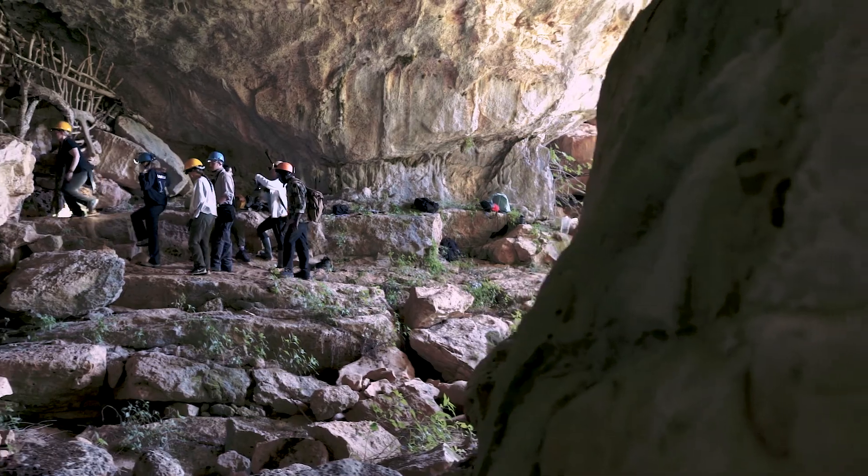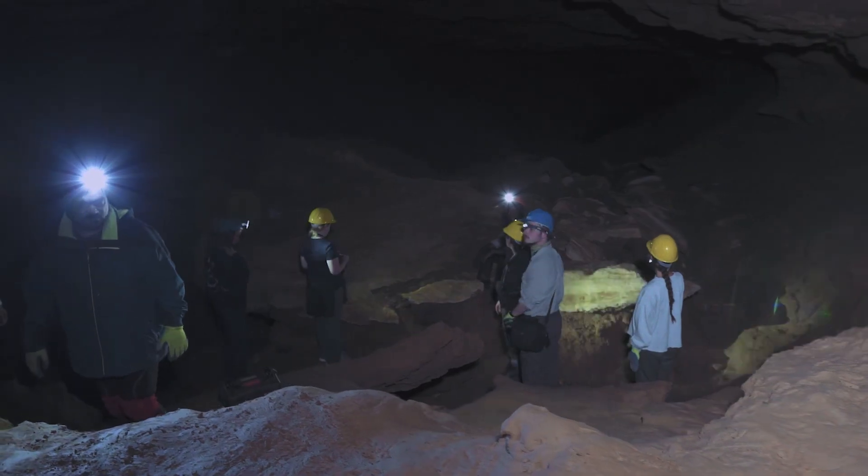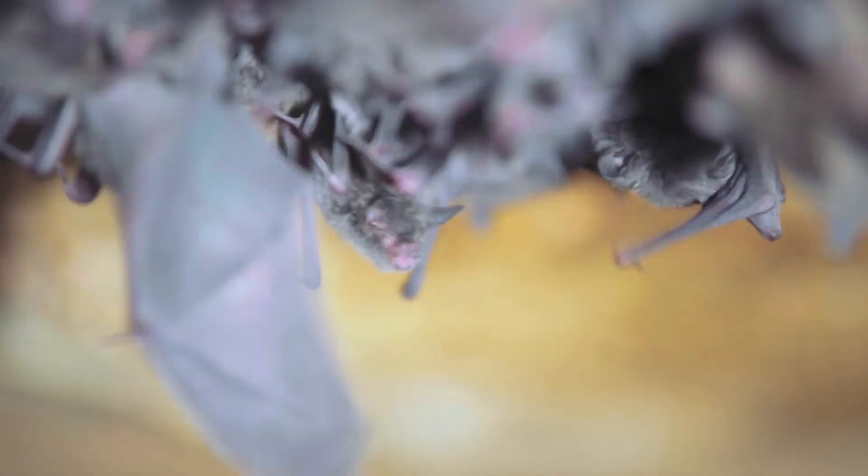The students learn in the way that we go together in the cave. We speak about the genesis of the cave, cave habitats, cave ecology, cave microclimate, and finally biodiversity of the caves.